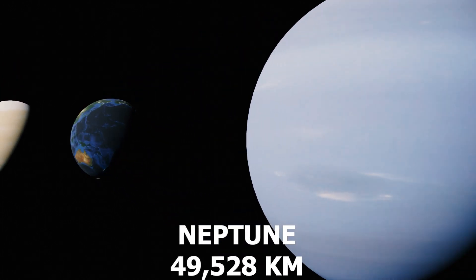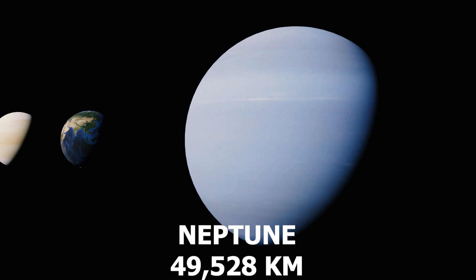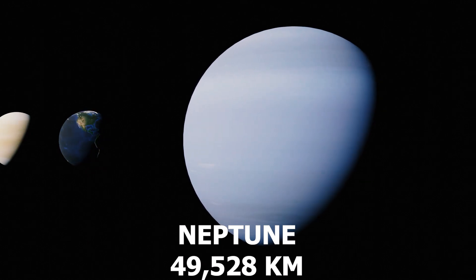Number 4: Neptune, one of the gas giants. Neptune boasts a stunning blue color and a dynamic atmosphere with strong winds and storms.